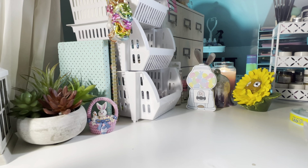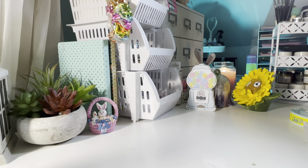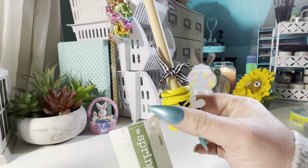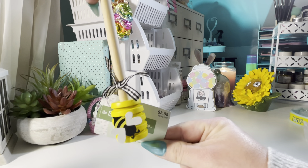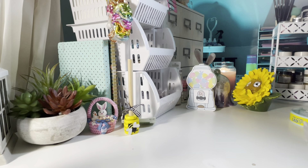I also got this little garden pick — a little bee thing. This is actually a second purchase. I plan on doing a bee swap this summer, so I'm going to collect little things. I got another one of these while they had them in stock.